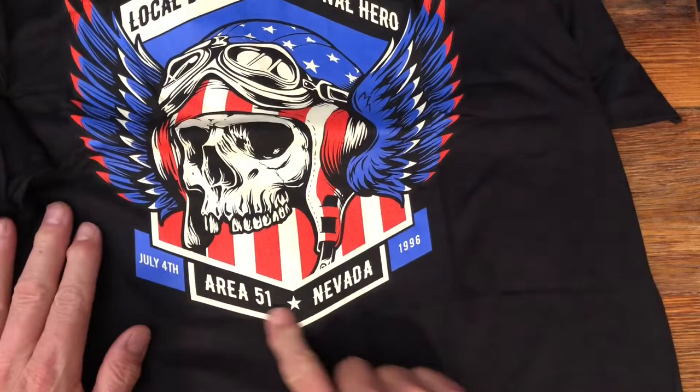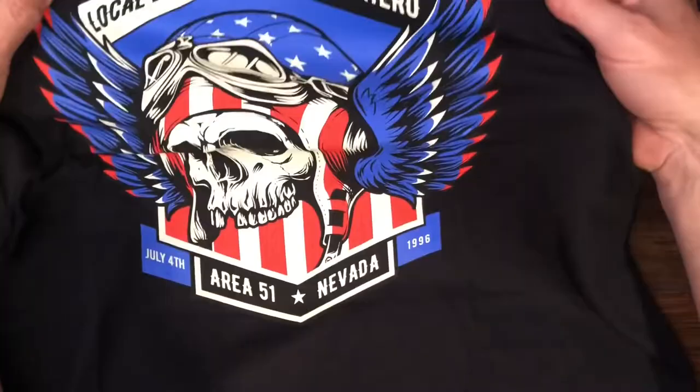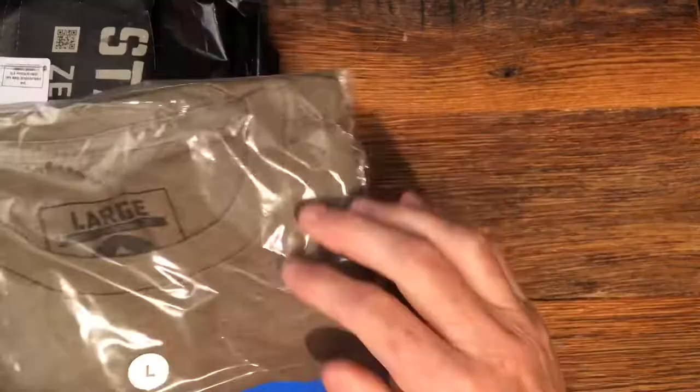This one is 'Local Drunk National Hero, 4th of July, Area 51 Nevada 1996.' I hope you all will get the movie connection on this one — it's a Will Smith movie if you're not familiar with it.